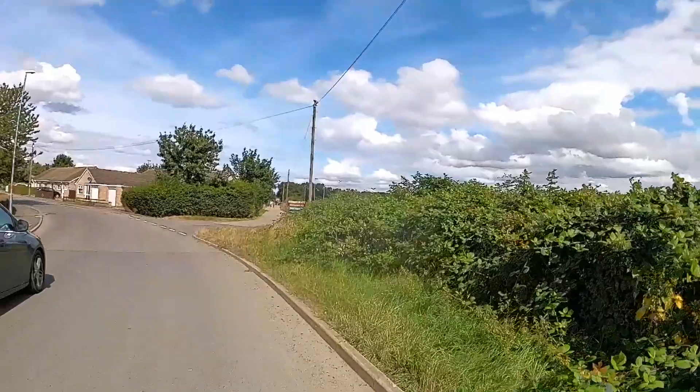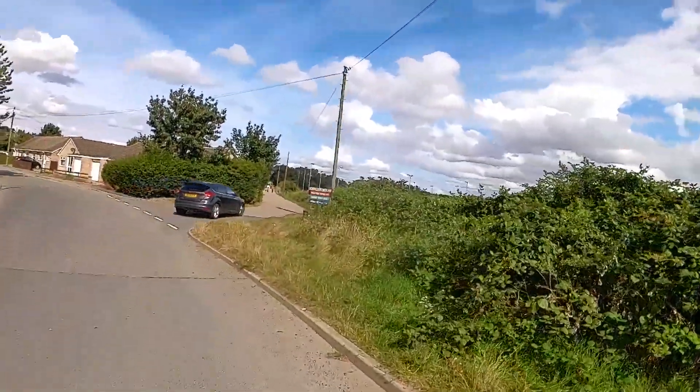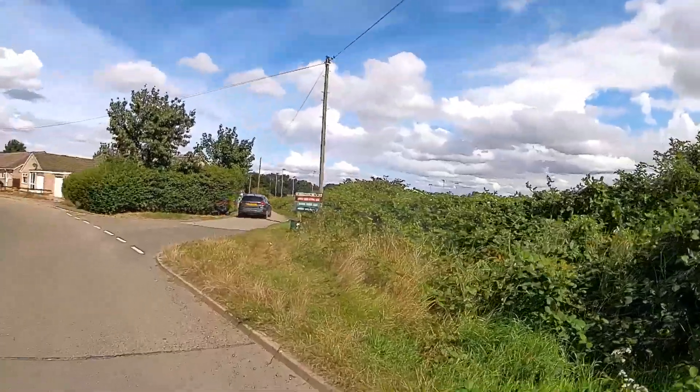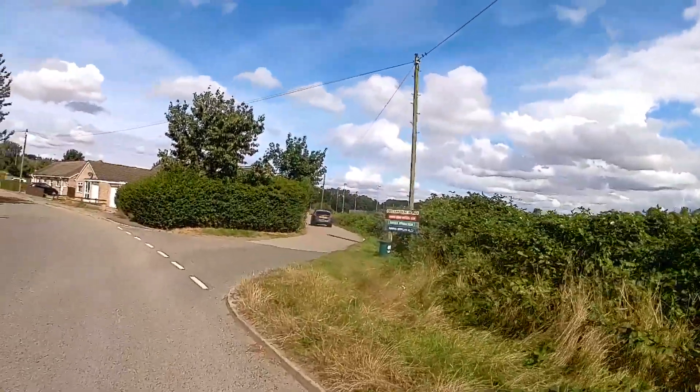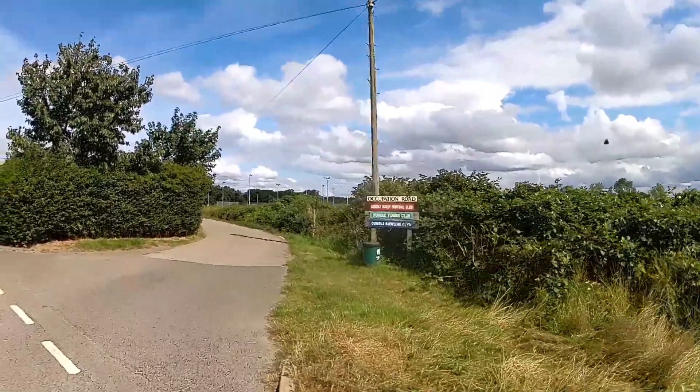We're in Oundle and we're doing a circular walk. When we get back home we're having a barbecue — we've got a nice steak. We're going down Occupation Road heading to the sewerage works.